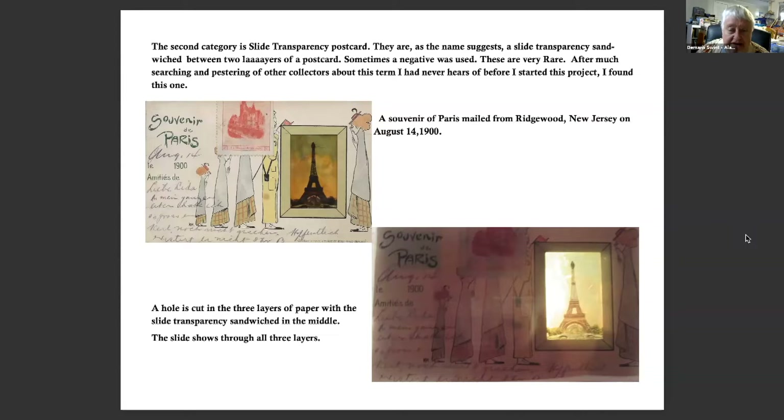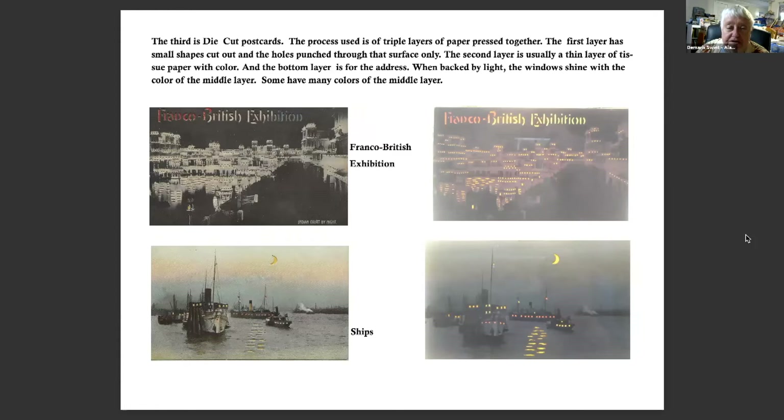Slide transparencies are, as the name suggests, a slide transparency sandwiched between two layers of paper. Some negatives were used, but mostly they were slides with the frame removed. After much searching and pestering others, I found one — a souvenir of Paris mailed from Richard Wood, New Jersey, on August 14th, 1900. A hole is cut into three layers of paper with the slide transparency sandwiched in the middle, and the slide shows through all three layers.